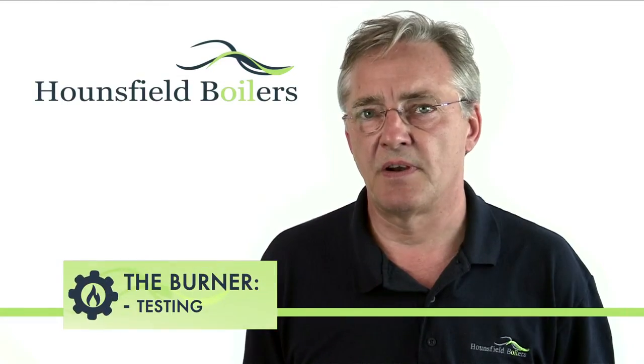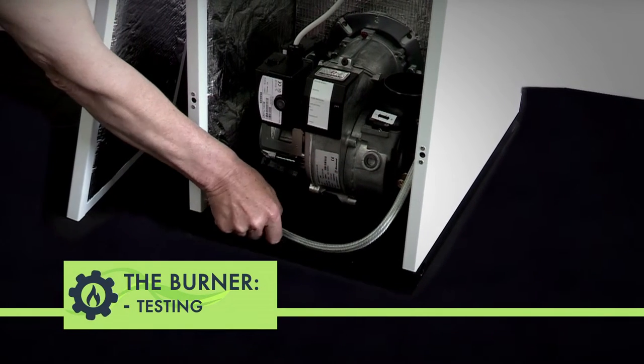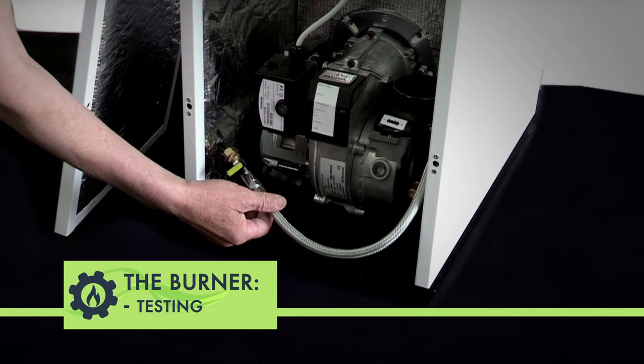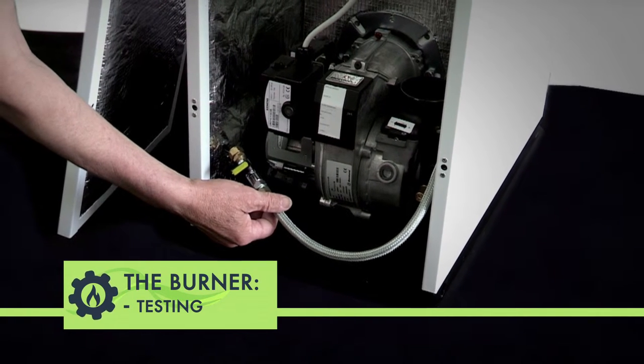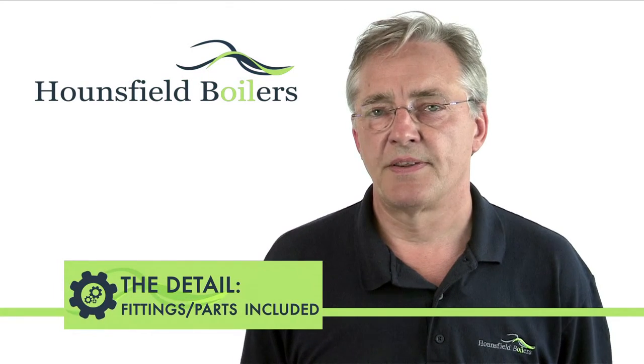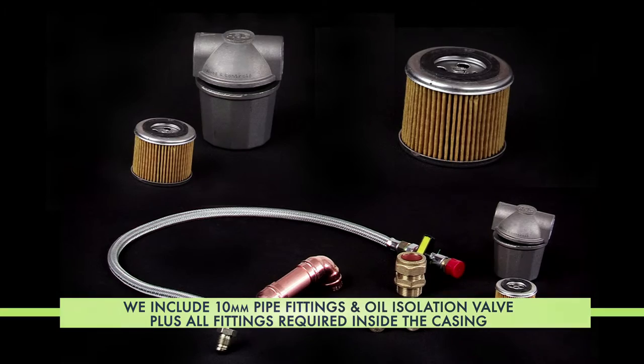Every burner is test-fired. The fuel isolation valve and flexible oil line is pre-assembled, the oil line pre-primed with kerosene fuel and is ready to go. We are the only boiler manufacturer that supplies a paper element oil filter and fittings with the boiler.